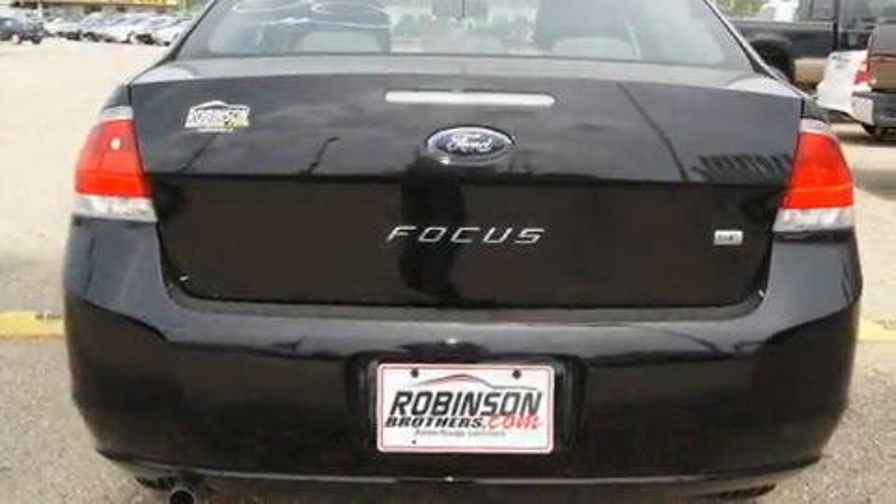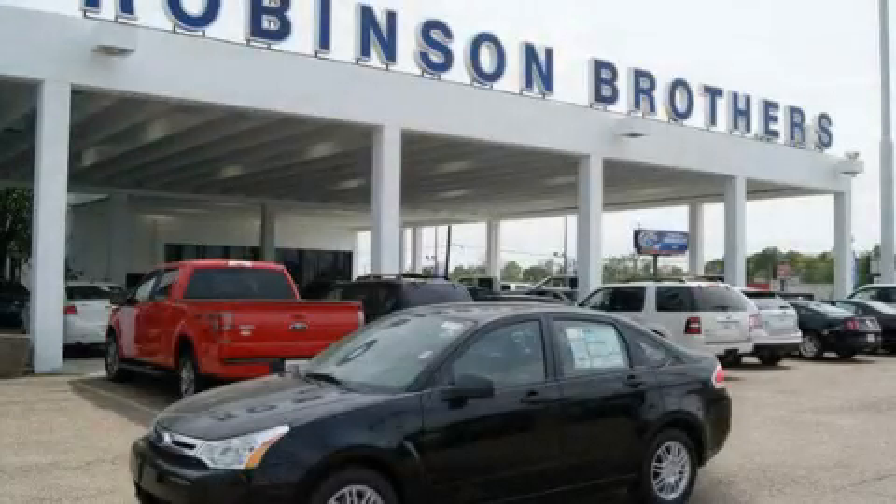And it's easy to see why this vehicle is an excellent choice. Please call us today for more information on this great vehicle.